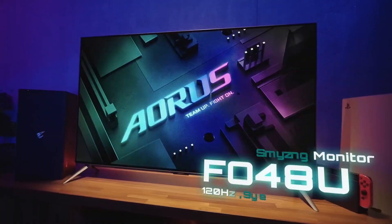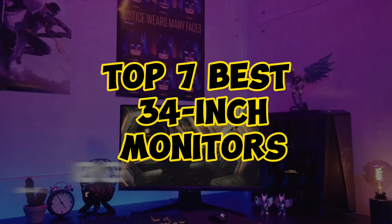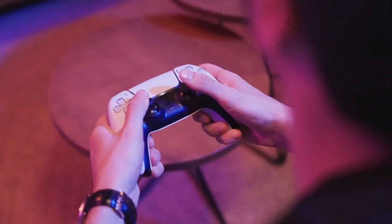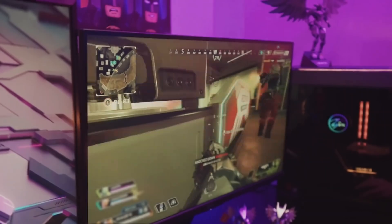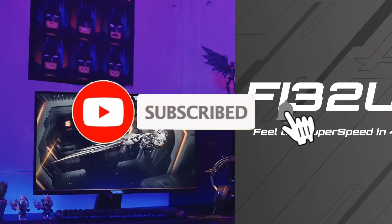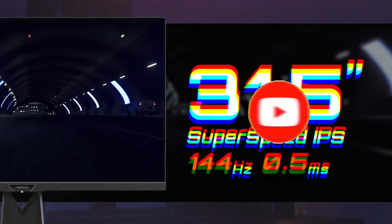Explore the ultimate visual indulgence with our Top 7 Best 34-Inch Monitors. Designed for immersive experiences, these displays redefine productivity and entertainment. From crisp resolutions to expansive screens, discover the perfect blend of performance and elegance to elevate your workspace or gaming setup to new heights. For more information, like the video, comment, and don't forget to subscribe to our channel. And let's get started.